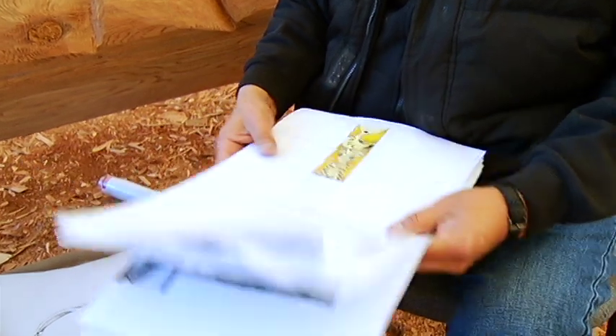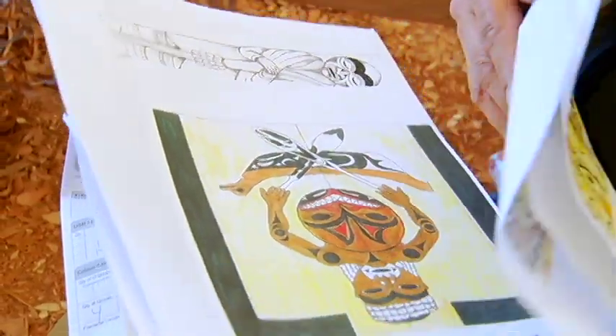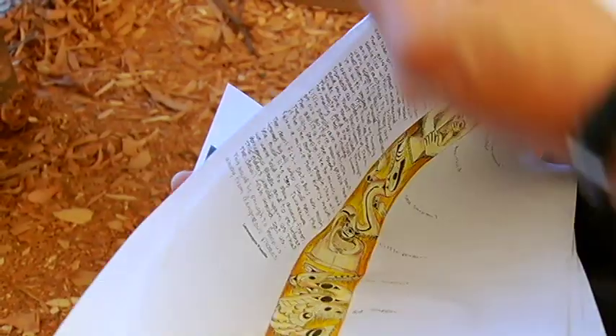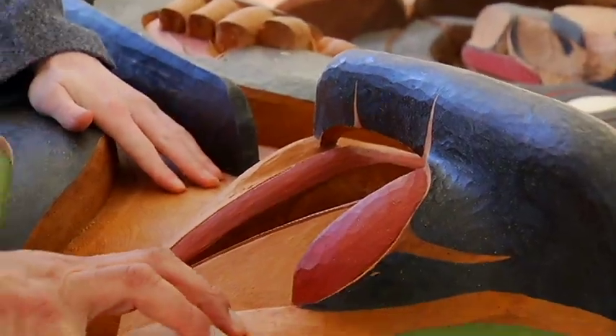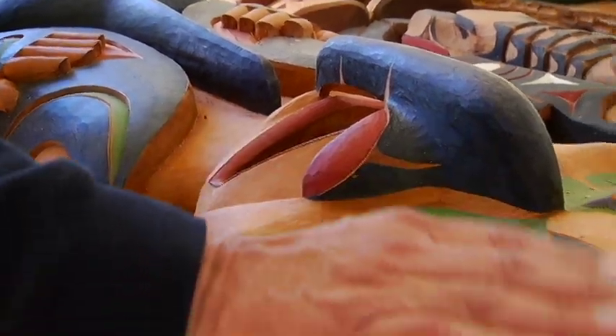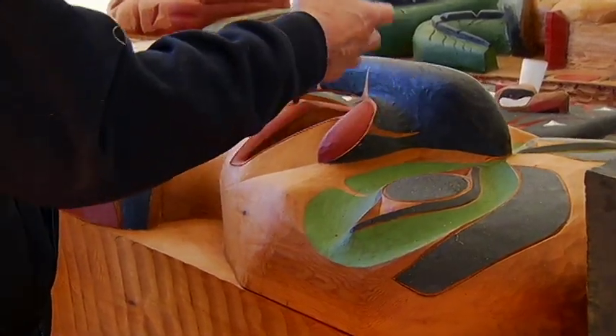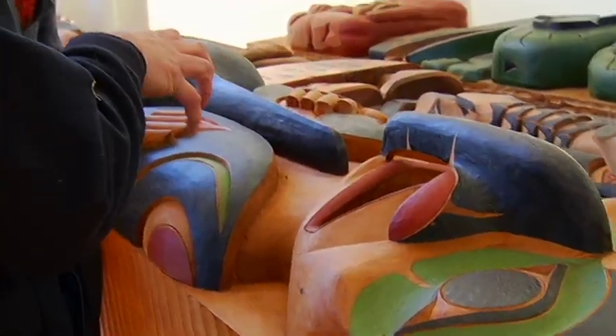Artistic director and seasoned carver Butch Dick was the mastermind behind these designs. But he says it's more than just creating a pole — it's about developing a storyline. The story really is about change, making reference to the past while changing now into the future, but still maintaining our culture and what we've been taught.